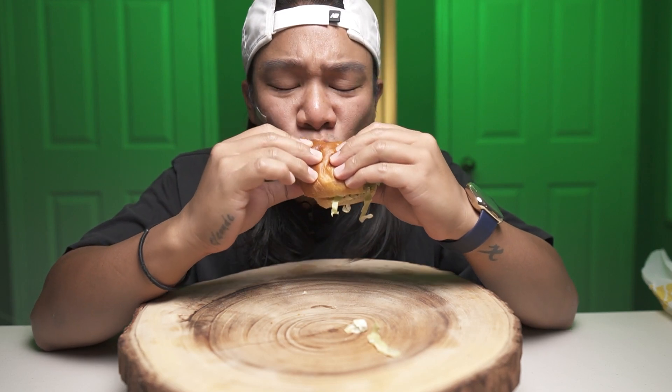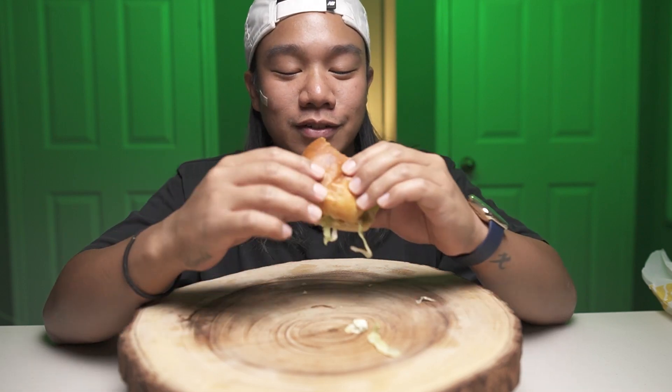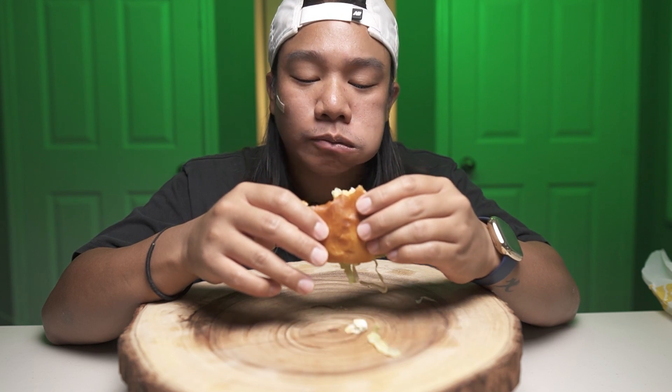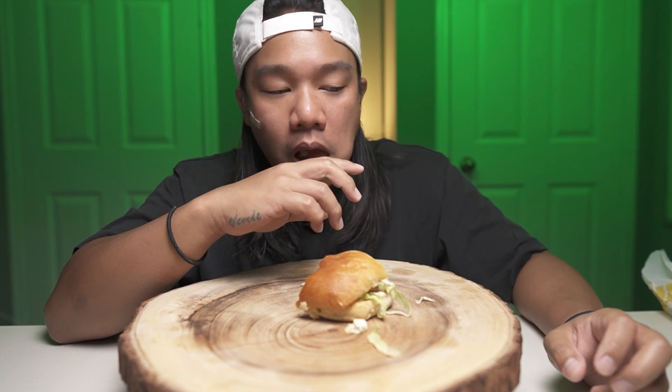The bun is dry — yeah, it is dry. It's like a biscuit. The chicken is breaded and seasoned, but I wouldn't even wish this on my enemies, honestly.